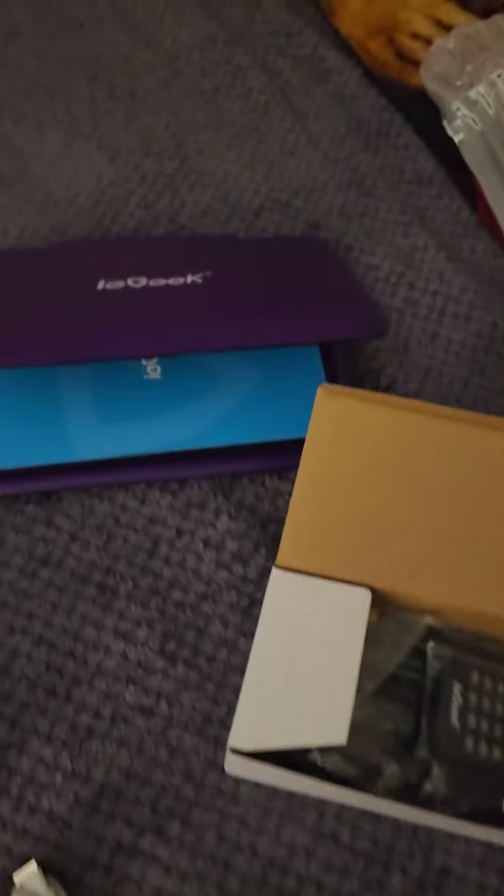I got an electric water flosser. It comes with all the different attachments and a charger.